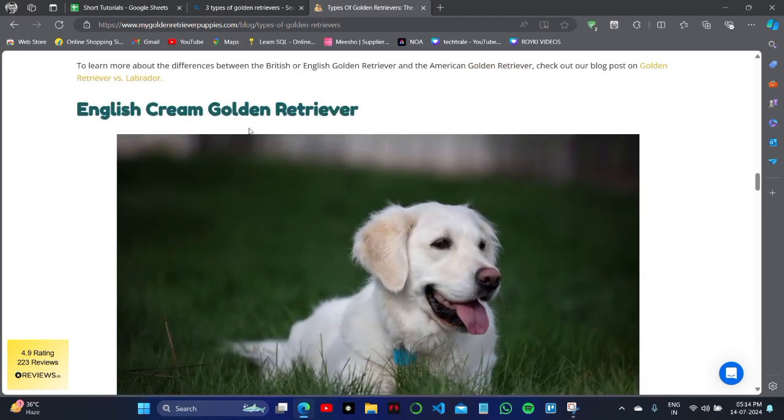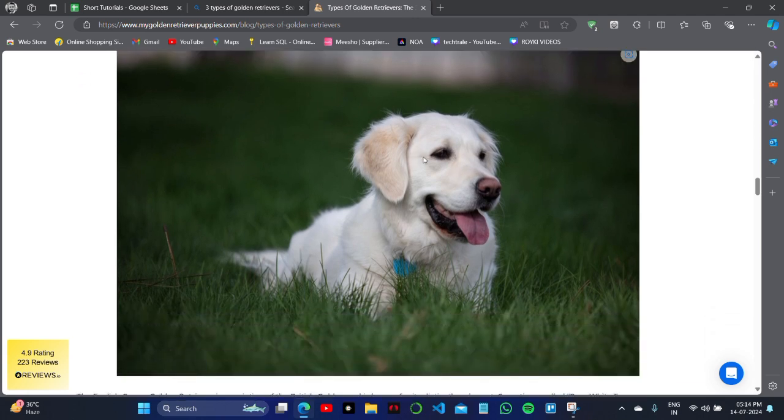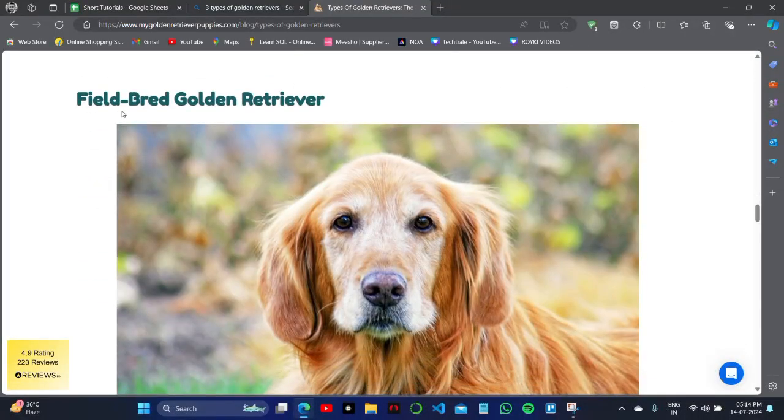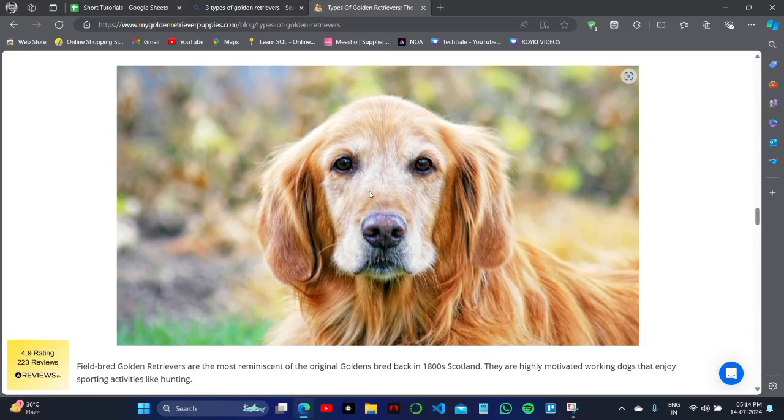The last type is the English Cream Golden Retriever, which is quite white in color. You will notice the fur is not as long in comparison to the British one.